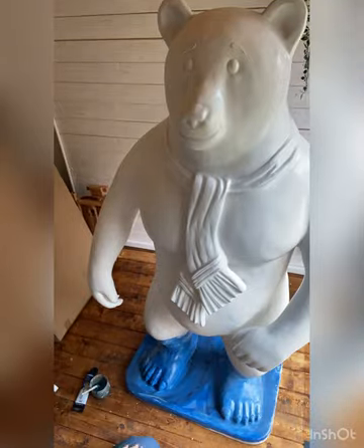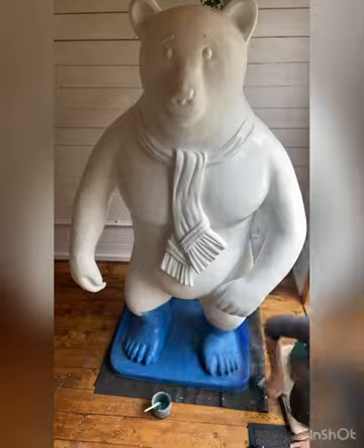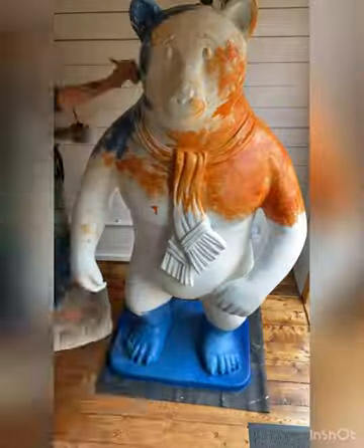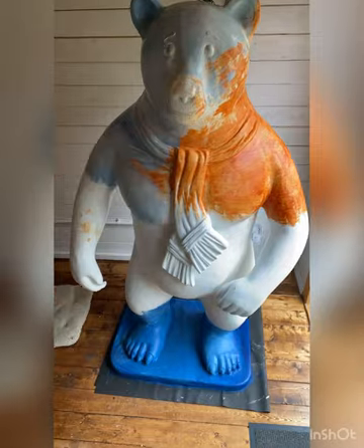I was delighted when they asked me if I'd like to paint one of these bears. It's definitely a new challenge for me. I'm used to painting on canvas, which is flat, and there wasn't any part of this bear that was flat, apart from the little base he was standing on.